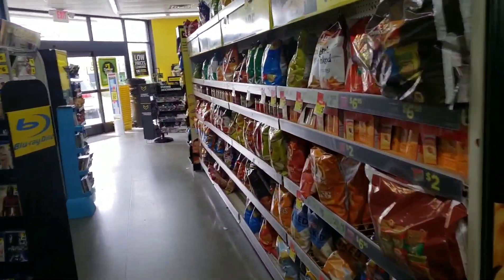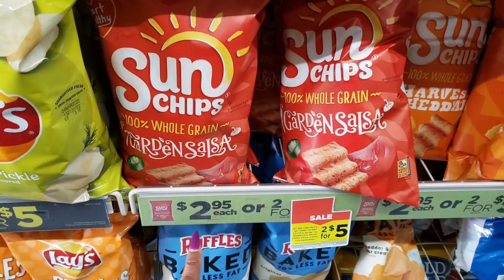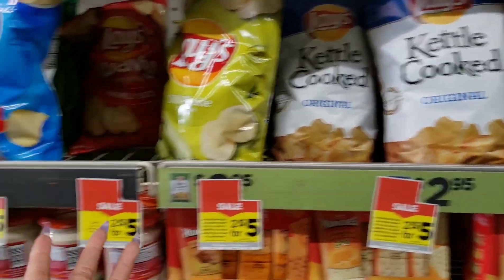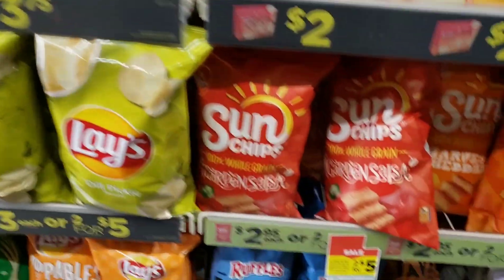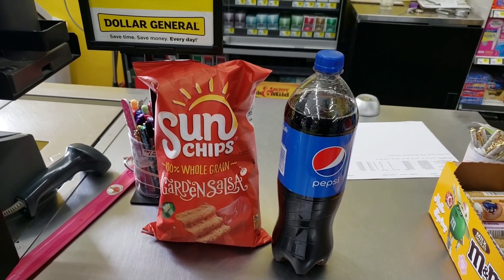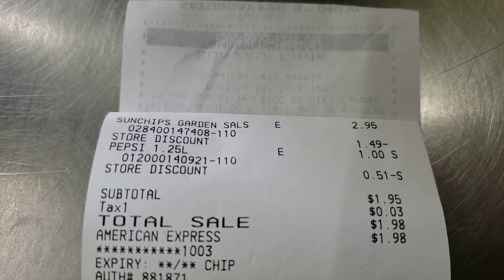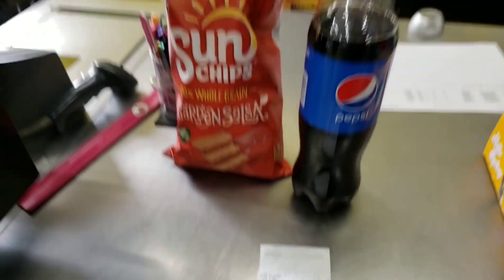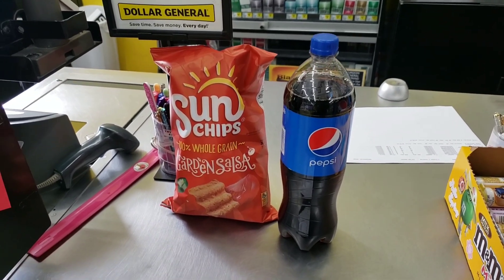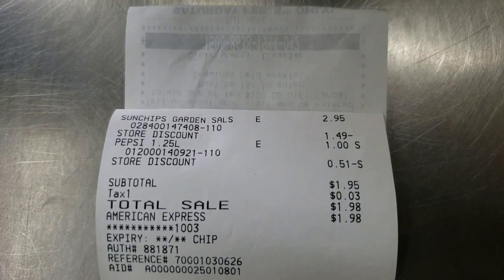Now I'm grabbing the participating Frito-Lay product. Sun Chips qualify, and they're $2.95 each, which is why I'm getting these instead of the typical Frito-Lay products like Lay's potato chips or kettle chips, which are $3 or $3.50. Sun Chips are $2.95 — the cheaper option. So I got the Sun Chips and the Pepsi, used that one $2 off coupon on the Dollar General app, and my total came all the way down to $1.95 plus tax. Easy! Do it the exact same way and your total will come out to $1.95 plus tax just like mine.